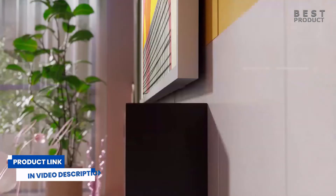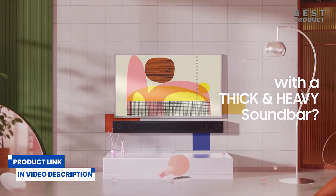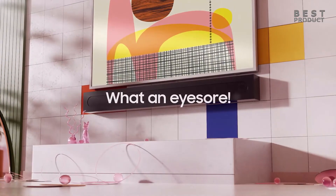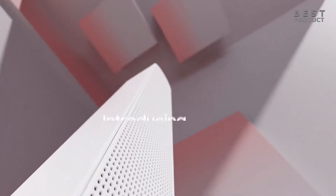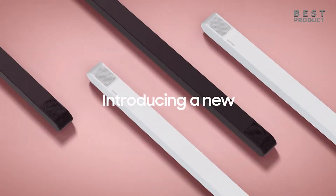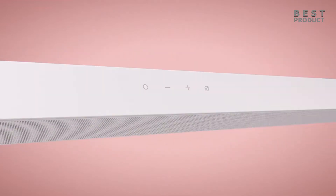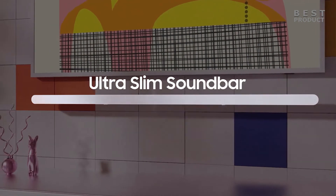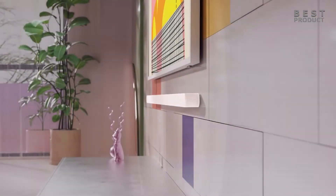It also features a wireless subwoofer that adds impressive bass to your audio experience, and Q Symphony, a technology that synchronizes the soundbar with compatible Samsung TVs to create a harmonious soundstage. The soundbar has a built-in center speaker and an active voice amplifier that enhances the clarity and volume of dialogue. Enjoy a cinematic audio experience with three channels, one subwoofer, and two up-firing channels combined to put you at the center of the action, with perfectly synchronized TV and soundbar sound.